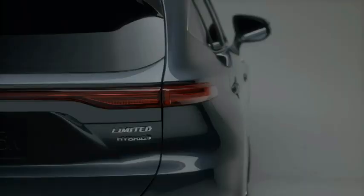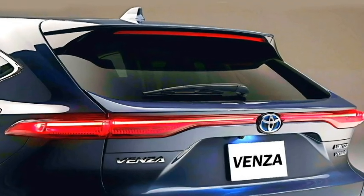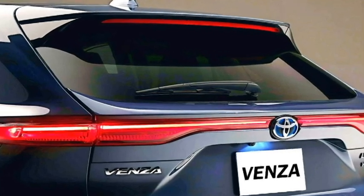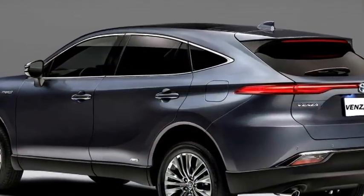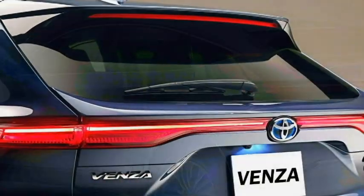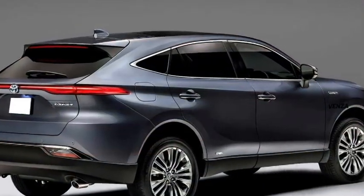The rear profile features slick LED taillights along with an LED strip that runs across the boot, rear washer and defogger, rear wiper, tailgate-integrated spoiler, spoiler-mounted emergency braking light, rear fog lamps, and an updated rear bumper with black cladding at many places, and chrome exhausts.